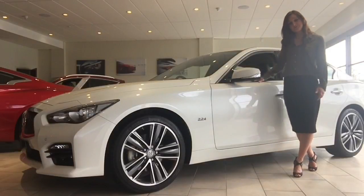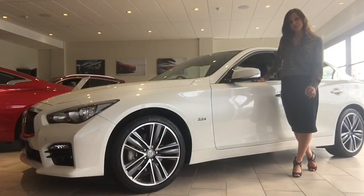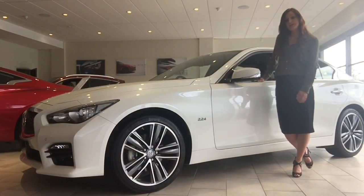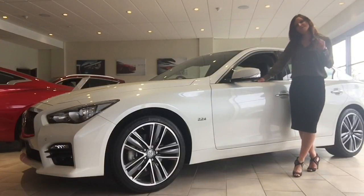We're offering this Q50 for as little as £299 per month. That is with a customer deposit of £3,000 with annual mileage of 9,000 miles. So that is a huge saving of £15,000 on the listed book price.